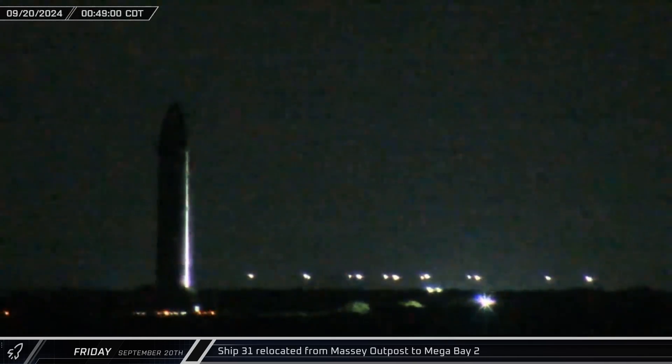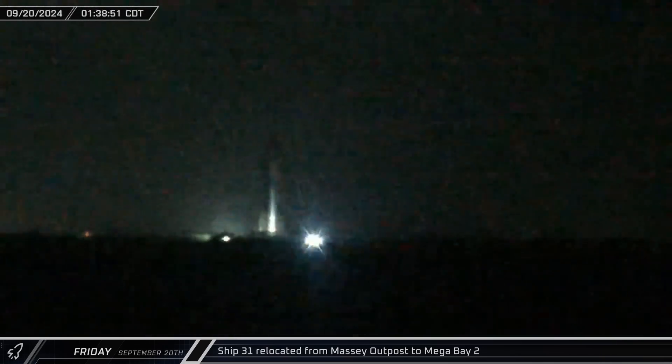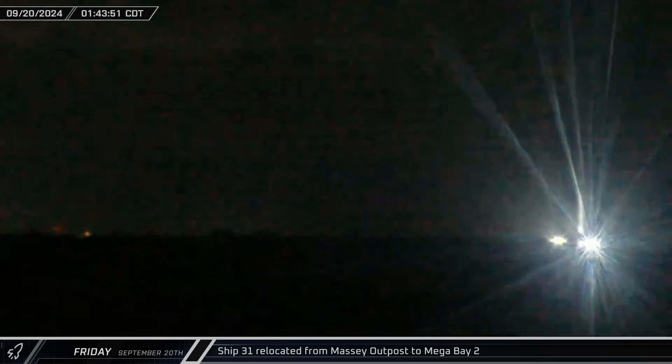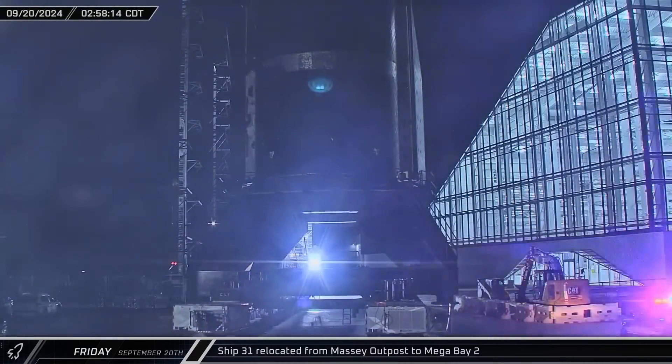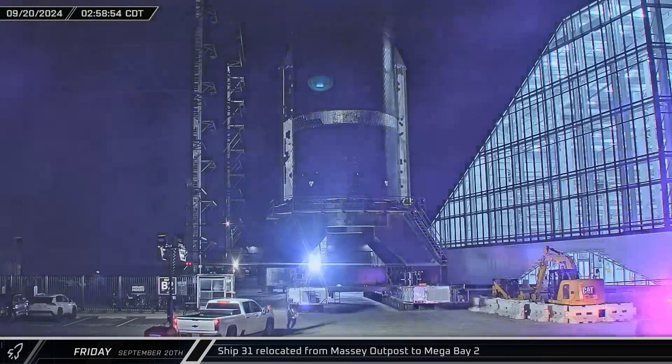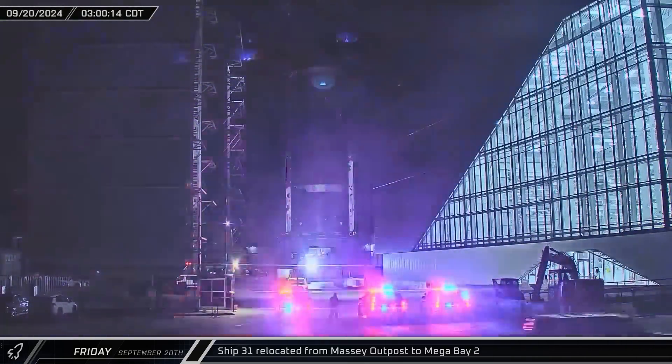As the booster was being moved to the launch site, Ship 31 was being rolled out of the Massey outpost and onto the highway. Over a several-hour stretch, the presumed Flight 6 starship made its way up the road and passed right in front of our rover cam as it turned into the build site, where the rocket was taken directly into Mega Bay 2.